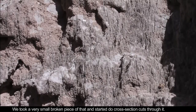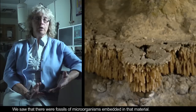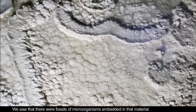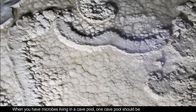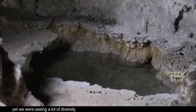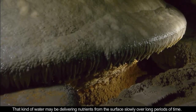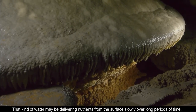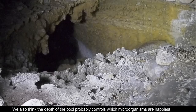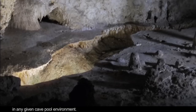We took a very small, broken piece of that and started to do cross-section cuts through it. We saw that there were fossils of microorganisms embedded in that material. When you have microbes living in a cave pool, one cave pool should be very much like another cave pool, and yet we're seeing a lot of different diversity. We think that the rate at which water is slowly dripping into a cave pool is probably important. That kind of water may be delivering nutrients from the surface slowly over really long periods of time. We also think that the depth of the pool probably controls which microorganisms are happiest in any given cave pool environment.